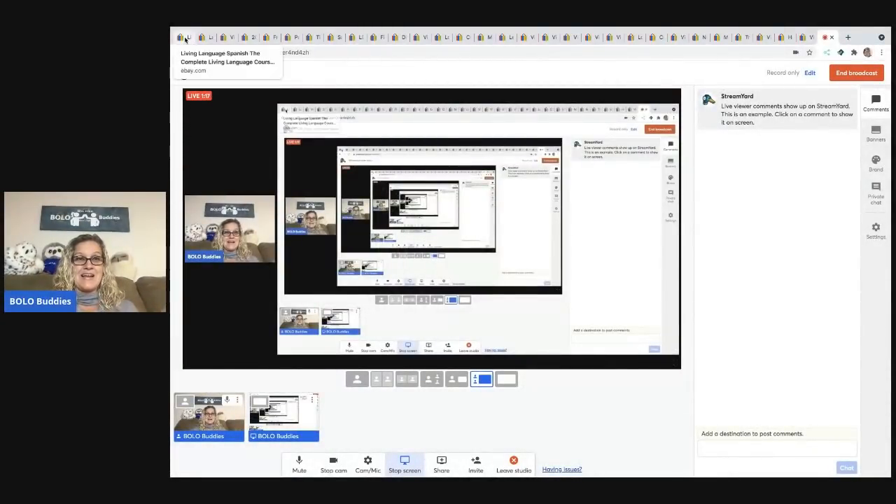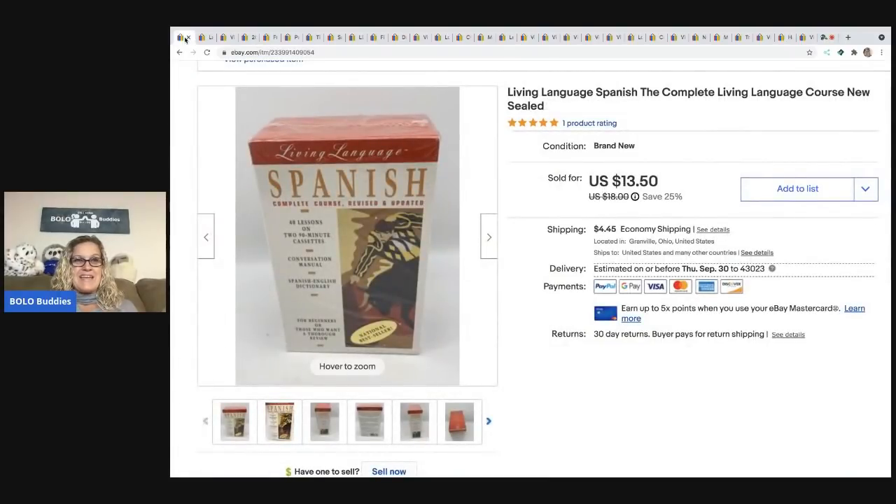The first item is the one I was telling you about from the bins. It was sealed — a Learning Spanish kit. I'm going to guess it was probably in the $2 range because at the Goodwill bins it is by weight, and this was pretty heavy. I ended up selling it for $13.50. The buyer was all in for $17.51 with tax and shipping.